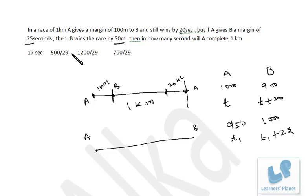To repeat: in the second case, B is winning the race by 50 meters, meaning when B is at the final point, A is still 50 meters behind. So when B runs 1000 meters, A runs just 950 meters. For the timing: A takes time T1, and since A gives B a margin of 25 seconds, B takes 25 seconds more than A to cover this distance.